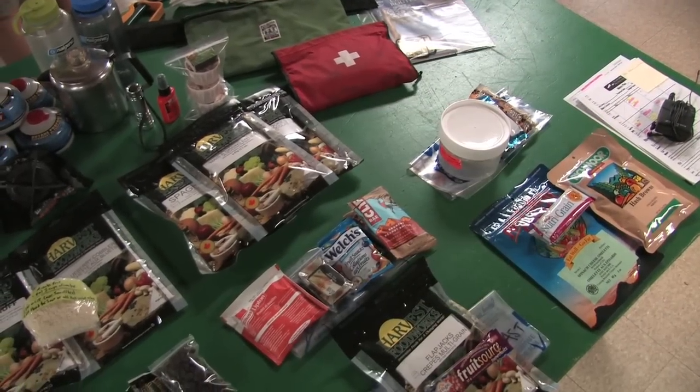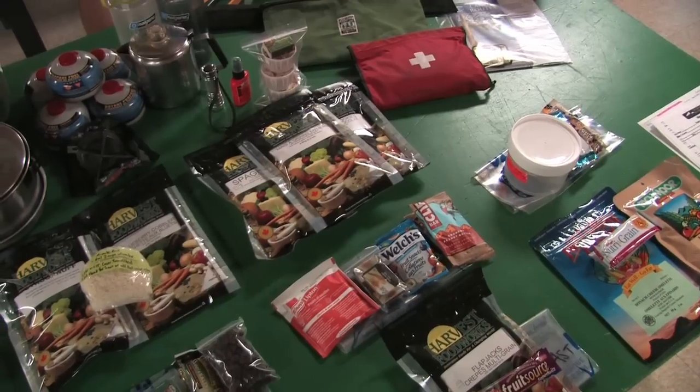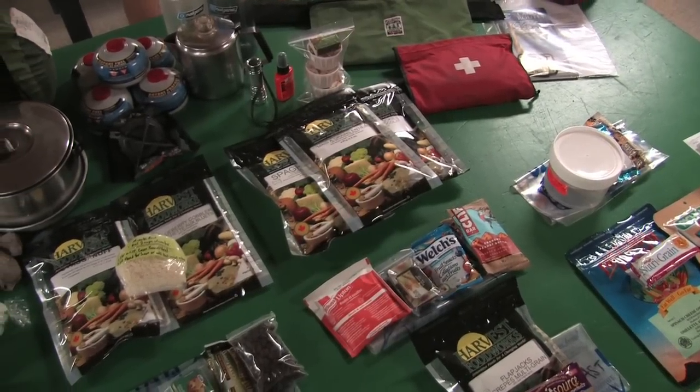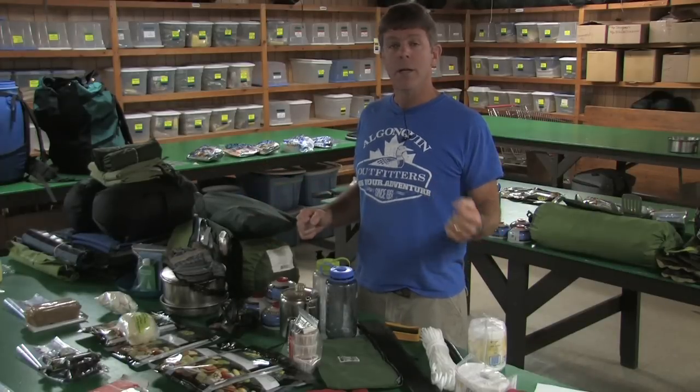Your gear is the most important thing you need on a canoe trip. From the canoe itself to the sleeping pad you rest on, they are all critical for an enjoyable, comfortable excursion. Items like these are inexpensive to rent nowadays, so gear up, go outside, and have a great adventure.